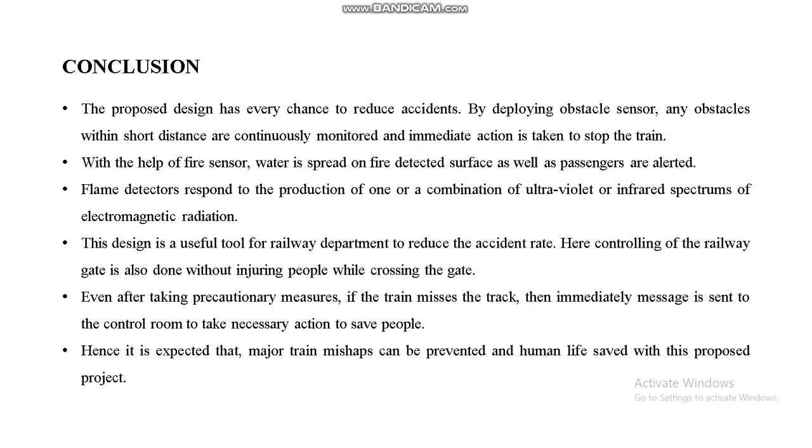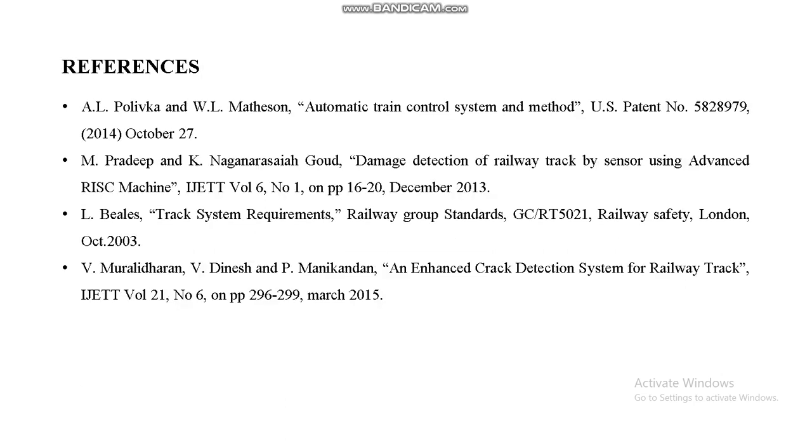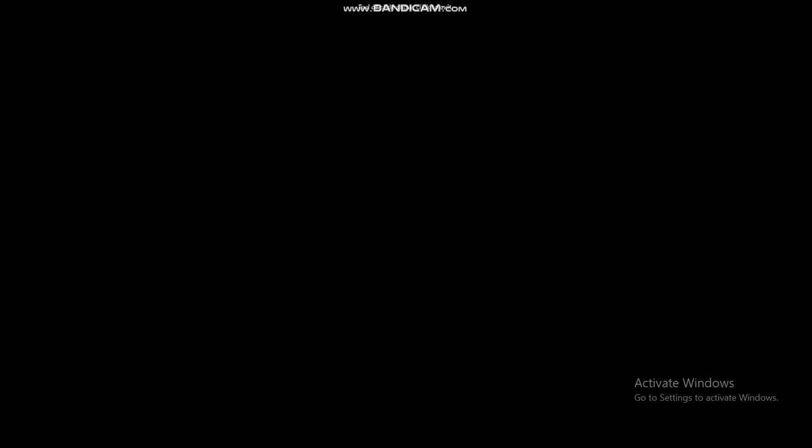This is the conclusion. It is expected that the major train mishaps can be prevented and human lives saved with this proposed project. That's all. Thank you.